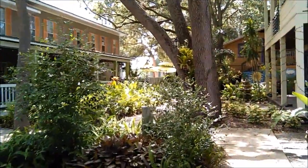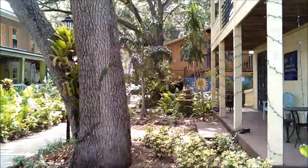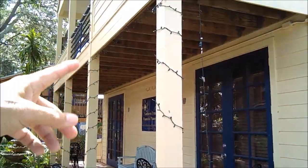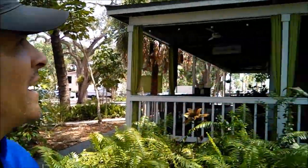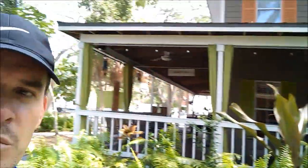Maybe I should do a video here when they're having one of their nights. You see how this has lights? Christmas lights on the poles here — they will light these up. This one's really cool. This is a cafe. I don't know if this was an actual house, but it's pretty cool.